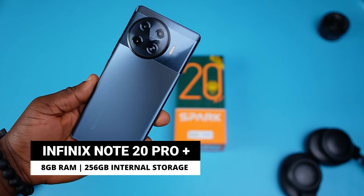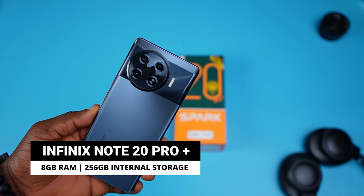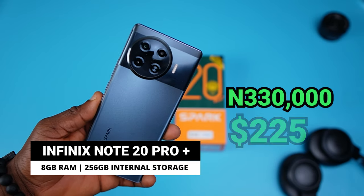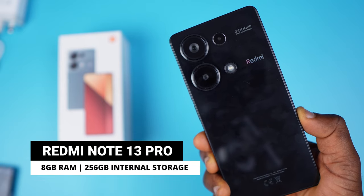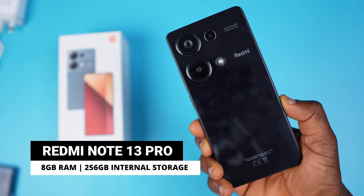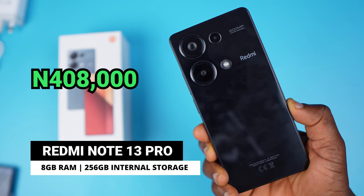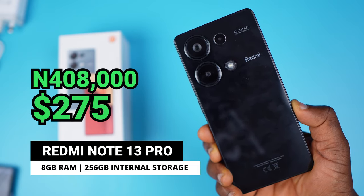Before we look at what's in the box, let's address pricing. The Tecno Spark 20 Pro Plus with 8GB RAM and 256GB storage currently sells at about 330,000 naira (roughly $225), while the Redmi Note 13 Pro 4G with the same specs sells for about 408,000 naira ($275). Note that prices may shift depending on exchange rates.